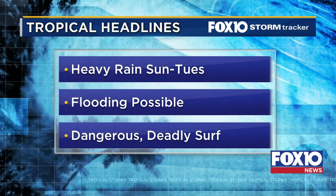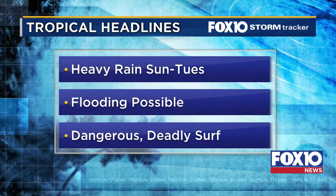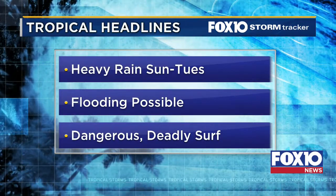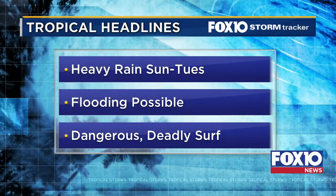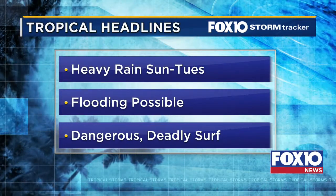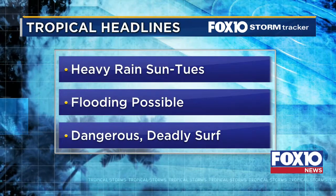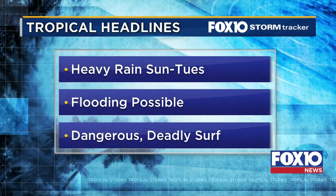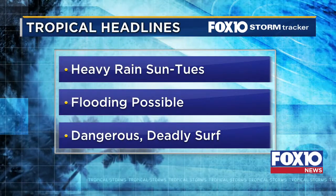Our tropical headlines: heavy rain Sunday through Tuesday, flash flood watch and flash flood warning most likely in effect in some places heading into the later half of the weekend. Flooding most likely, with storm surge one to three feet above high tide — this is going to be during high tide, making it dangerous. Also dangerous and deadly surf — make sure now is not the time to try surfing for the first time. Stay out of the water. It is already red flags in most areas, and conditions will be very dangerous out there with that rough surf current.